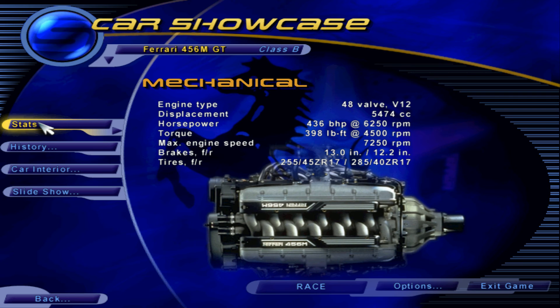Luxurious leather trim and more roominess than might be imagined in such a sleek sportster pamper occupants. For the driver, everything is traditional Ferrari, from a highly functional instrument panel to the Marinello automaker's trademark gated gearshift lever.